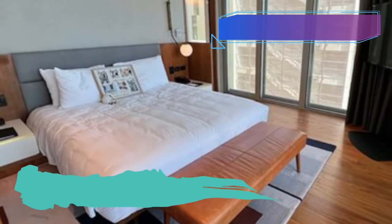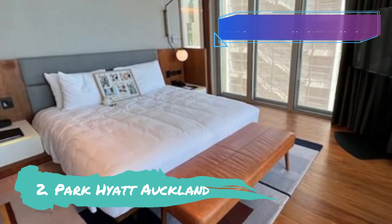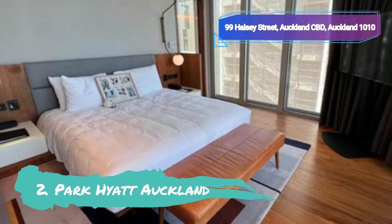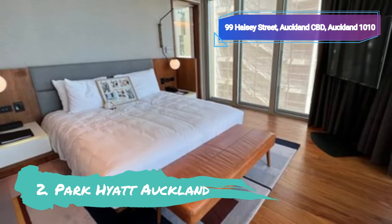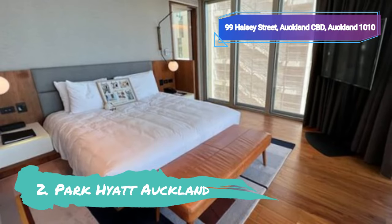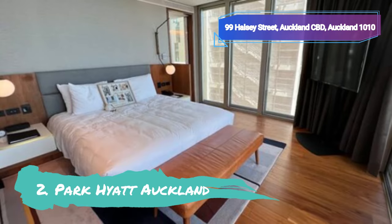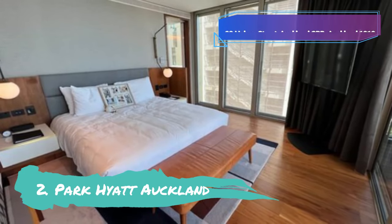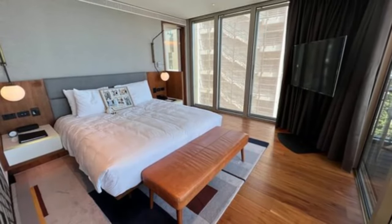Number 2: Park Hyatt, Auckland. One of the hippest hotels in Auckland is Park Hyatt, Auckland, which boasts a prime waterfront position. Visitors to this opulent five-star hotel are rewarded with breathtaking views that cover the Lighter Basin in Wynyard Quarter and extend all the way to Waitematā Harbour. The upscale hotel is a terrific option for foodies as it offers four dining options where you can experience anything from traditional New Zealand fare and lavish afternoon teas to freshly baked croissants and inventive tapas.